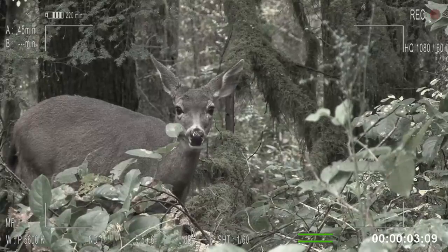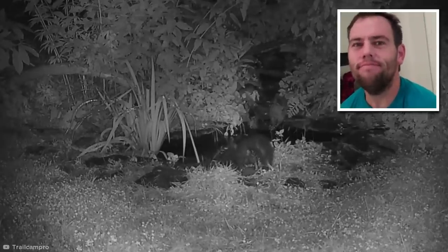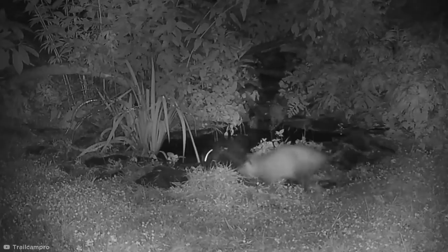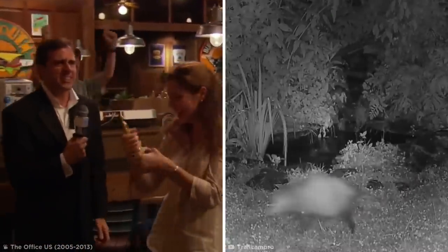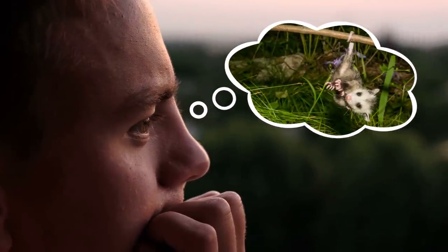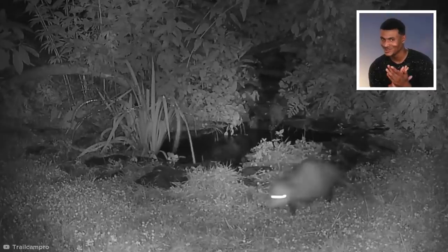Trail cams are able to give us a peek behind the curtain at some truly stunning displays of wildlife — but other times they capture things like this. Look at that little skunk having a casual drink from a pond! Until this happens. That sneaky opossum straight up pushed that poor skunk head first into the water. This hilarious clip was captured by Betsy Potter from New York, who took home first prize in a contest run by Trail Cam Pro. After committing this heinous crime, the opossum scampers off, leaving the skunk to drag himself out of the pond. It's hard to know why the opossum decided to push the skunk, especially considering they're usually non-aggressive animals — but perhaps it thought it was at risk of getting a face full of skunk spray.